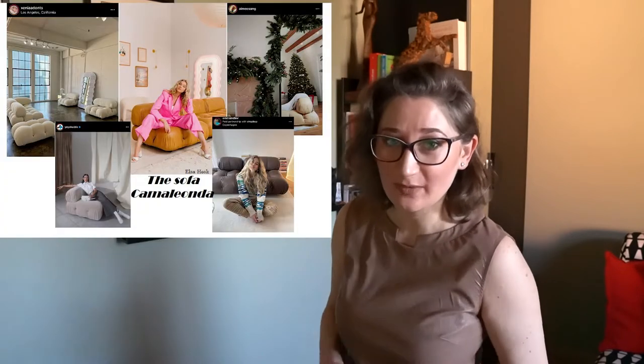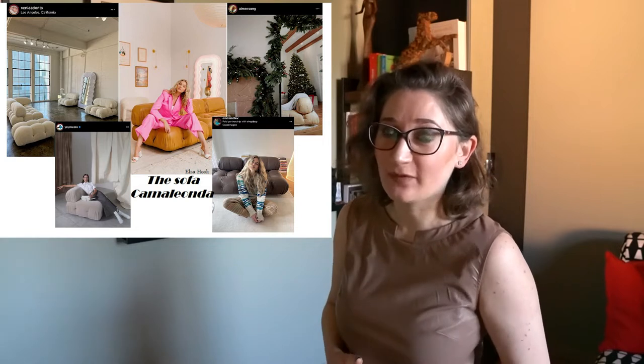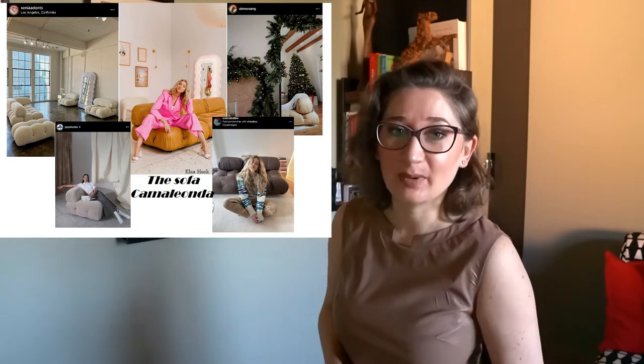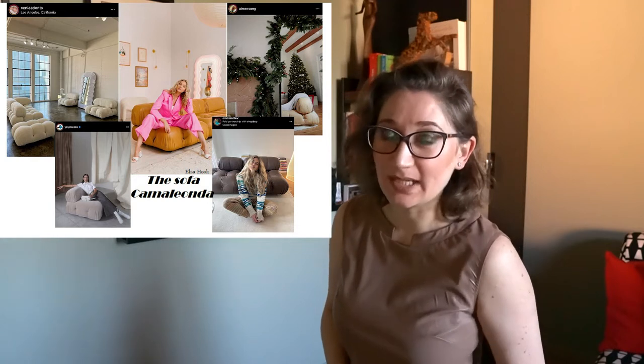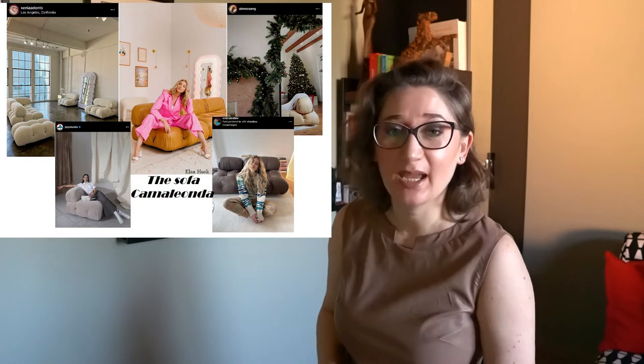So if this topic is of your interest, thank you for watching. A must-have design icon in the houses of the top influencers around the world became in 2021 the sofa Camelia Onda, designed by Italian architect and designer Mario Bellini in 1970 and produced by the Italian company BB Italia. Looking on social platforms, you will meet Camelia Onda very often in the houses and apartments of fashion influencers and not only.